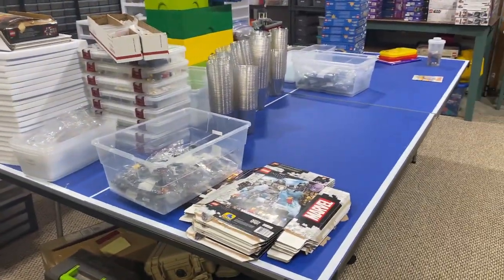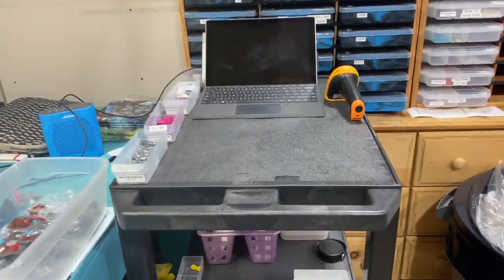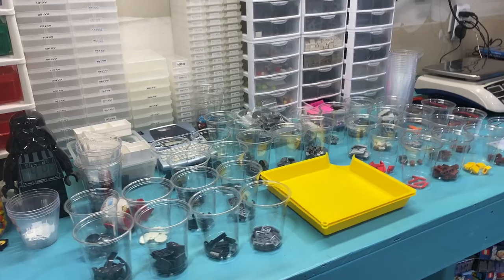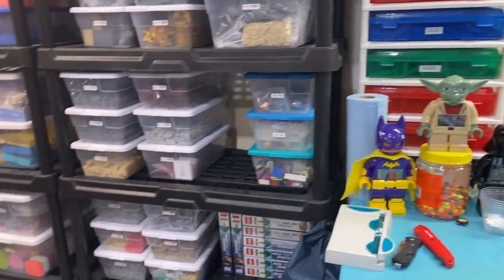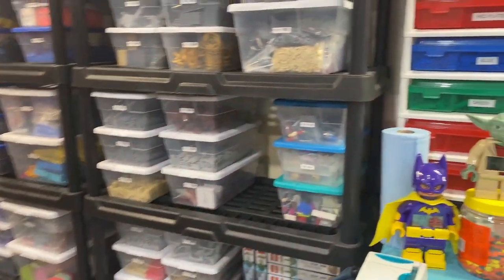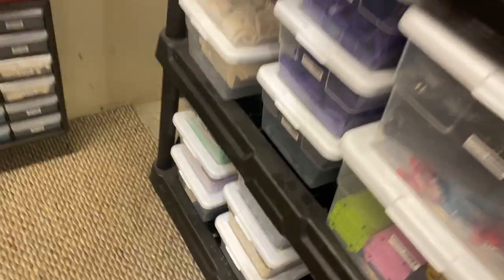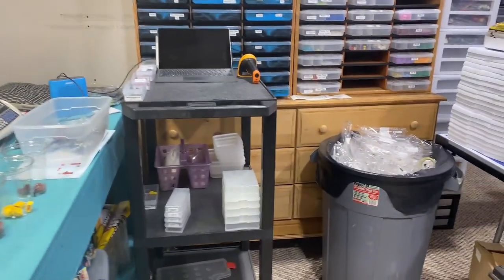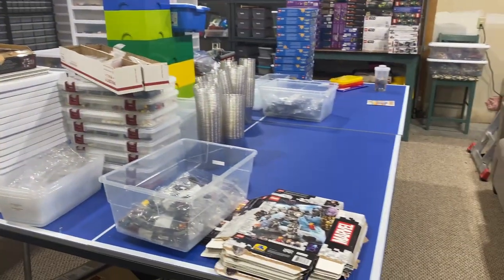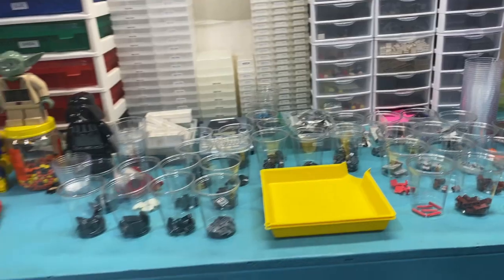I have a couple of orders to pull - one pretty large one. The order has the most of a single piece I've sold: they bought 600 1x2 tan bricks. I need to find those - looks like they're right there. So 600 of those going to the buyer along with a few other miscellaneous pieces. I'm gonna get this parted out, pull those orders, run to the post office, and then maybe tackle that back room.